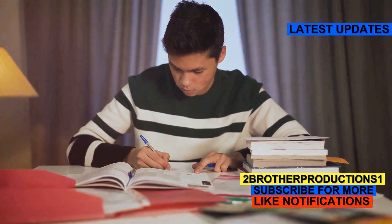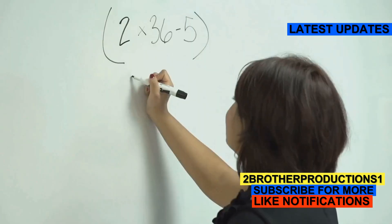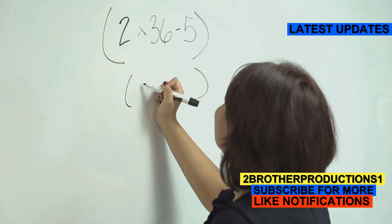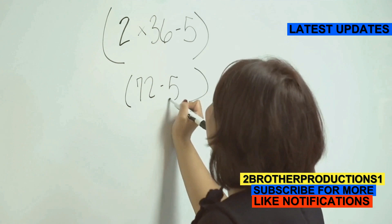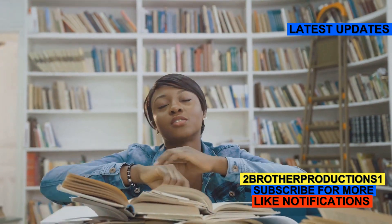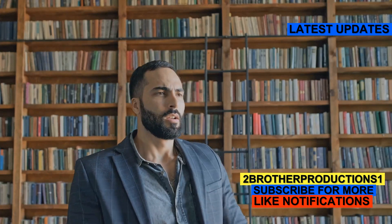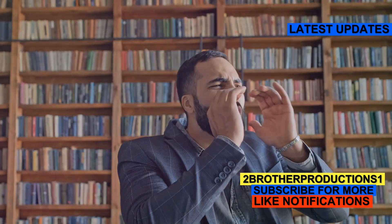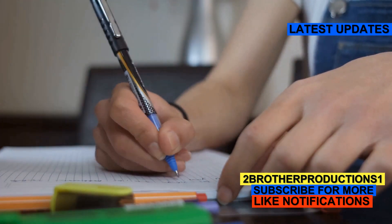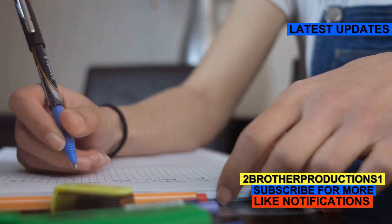So why do you need to know words like acerbic for the GRE? Well, it's not just about impressing the examiners. The GRE isn't just testing your math skills or your ability to read passages. It's evaluating your understanding of the English language at a deeper level, including your ability to grasp nuanced meanings. Knowing words like acerbic can help you understand complex texts and craft more precise, impactful essays. This can be particularly useful in the analytical writing section of the GRE.